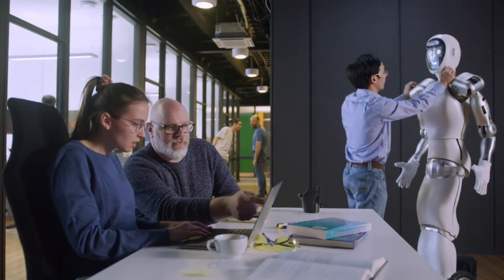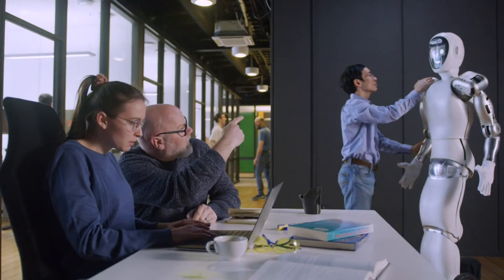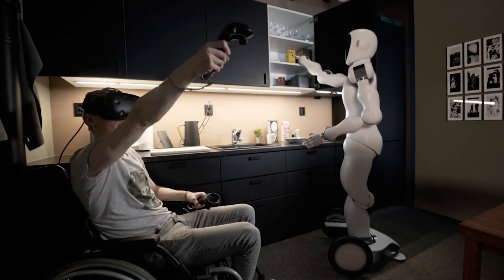Is this a robot you could see in your home or at a hospital? Until next time, thanks for watching.